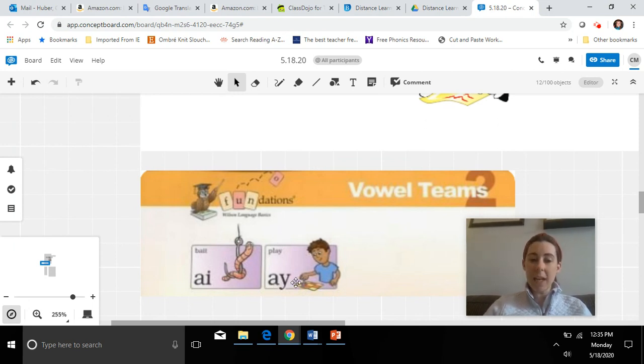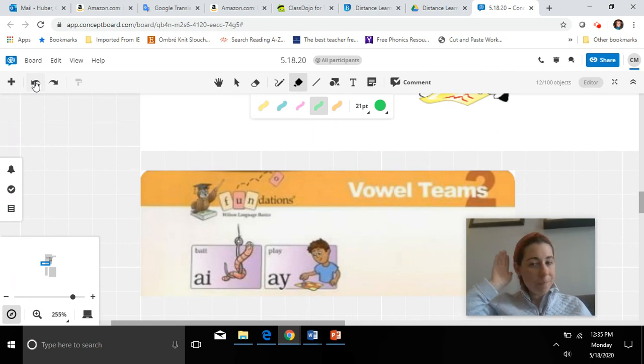In the same way, this vowel team shows a boy playing a game. These are two letters together. I said a vowel team is two vowel letters, and sometimes we call the letter Y a vowel — we haven't talked about that too much in first grade, but sometimes Y is a vowel as well. So let's say those letters: A-Y, play, A. One more time together: A-Y, play, A. Both of these vowel teams, A-I and A-Y, say A — just like you're saying the name of the letter A.